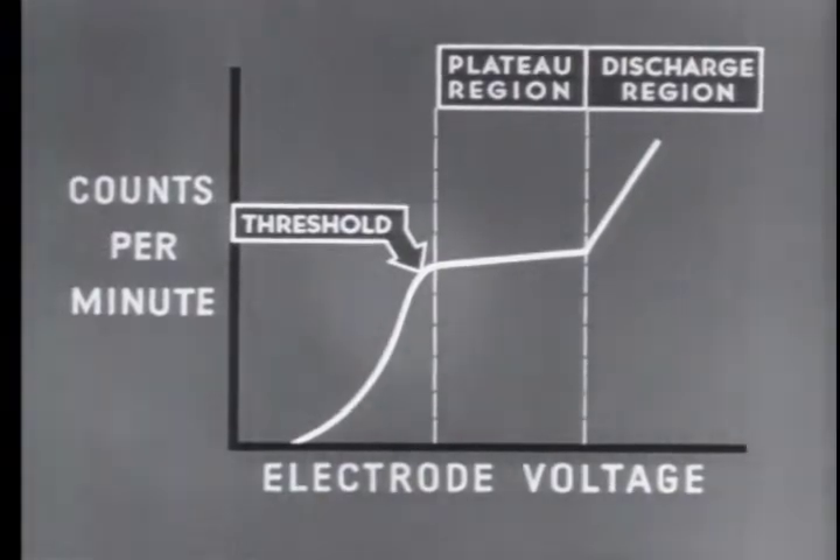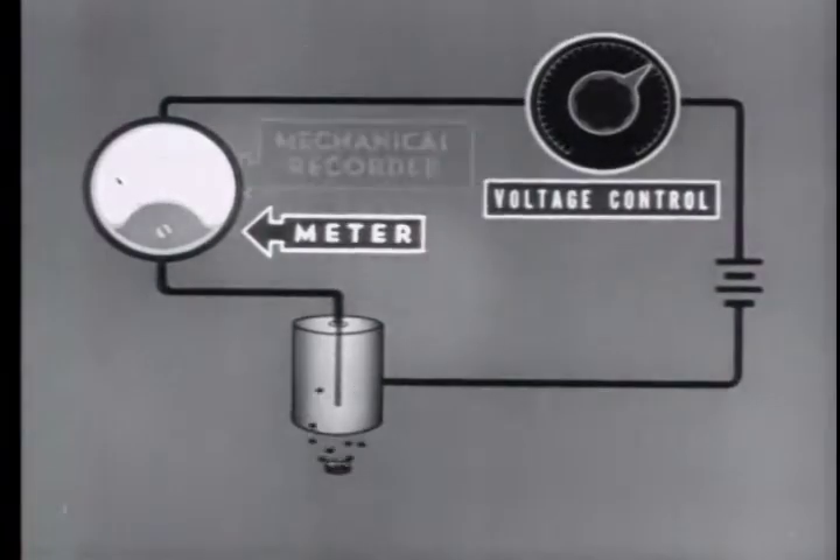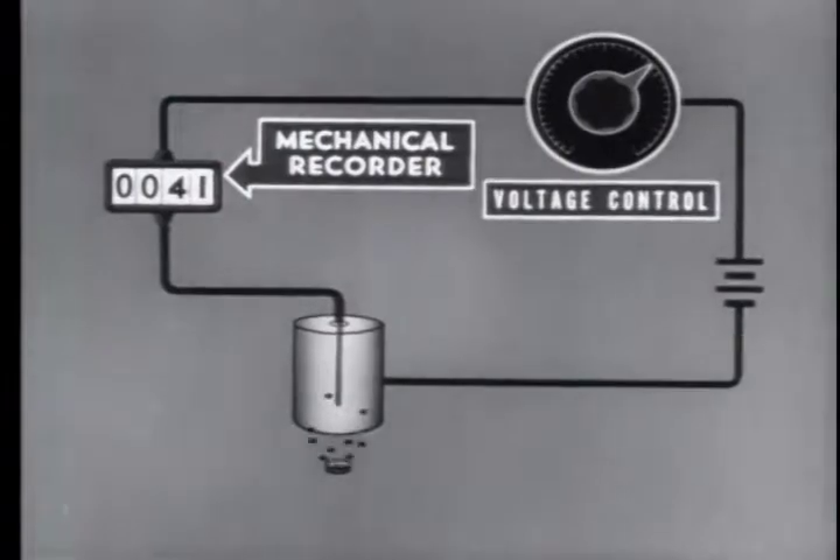Therefore, for accurate measurement, the scientist must maintain the operating voltage above the threshold voltage and within the plateau region. In a Geiger tube, the occurrence of ionizing events can be seen by the pulsation of the meter. A mechanical recorder actuated by the current pulses is used to record the number of events.